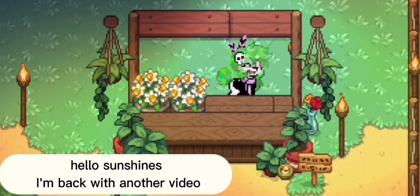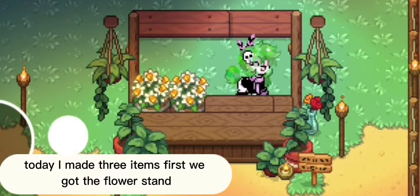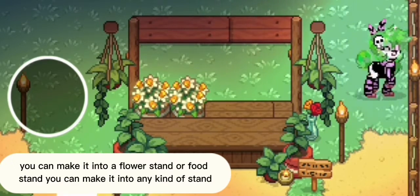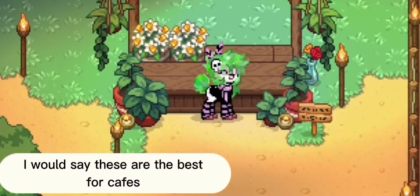Hello sunshines! I'm back with another video. Today I made three items. First, we got the flower stand. You can make it into a flower stand or food stand — you can make it into any kind of stand. I would say these are the best for cafes.